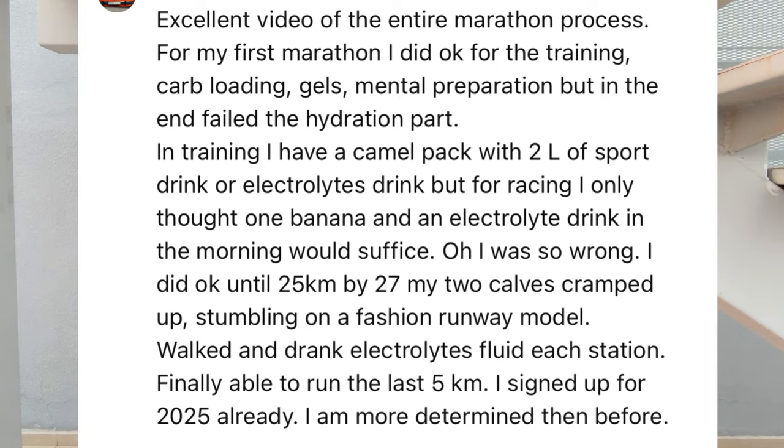I got this brilliant question in the comments: 'For my first marathon I did okay for the training, carb loading, gels, and mental preparation, but in the end failed the hydration part. In training I have a CamelBak with two liters of sport drink, but for racing I only thought one banana and an electrolyte drink in the morning would suffice. I did okay until 25k, and then by 27k my two calves cramped up and I was stumbling around. I walked and drank electrolytes and then was able to run the final 5k.'